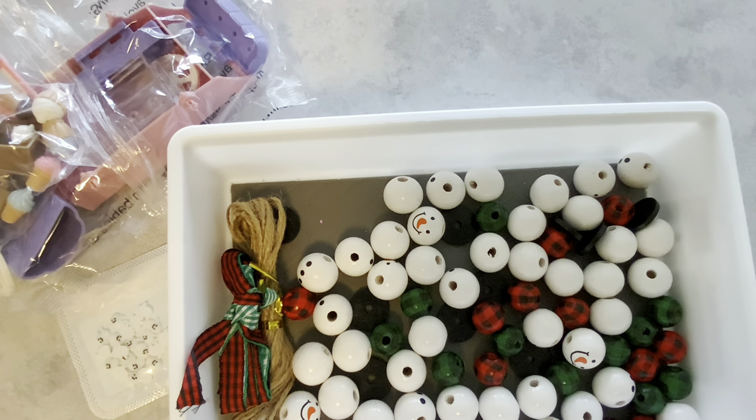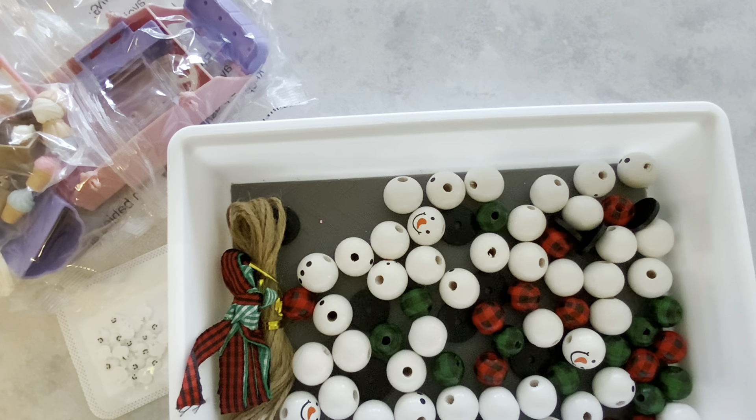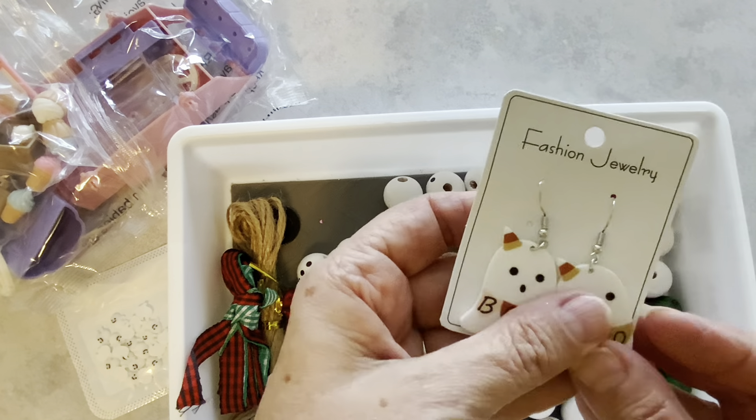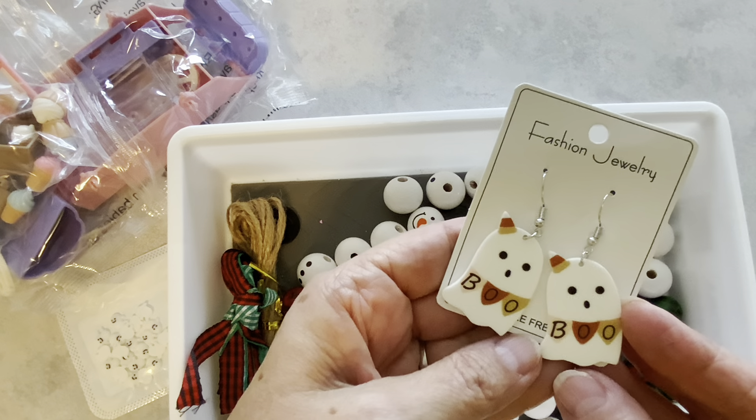I also picked up some little ghost earrings and I thought these would be really cute to wear during the Halloween season. Aren't they cute? 90 cents for these — super adorable.